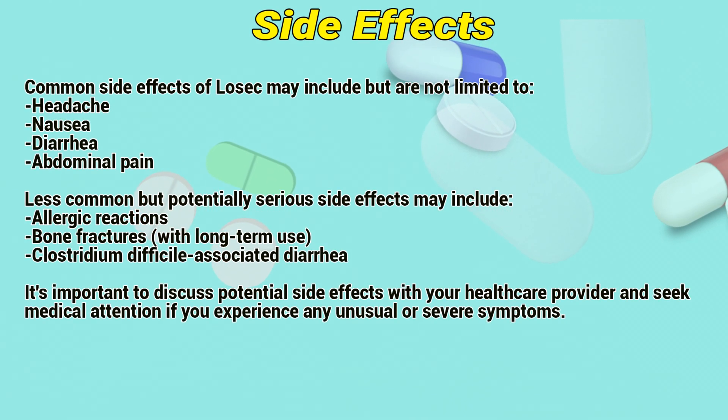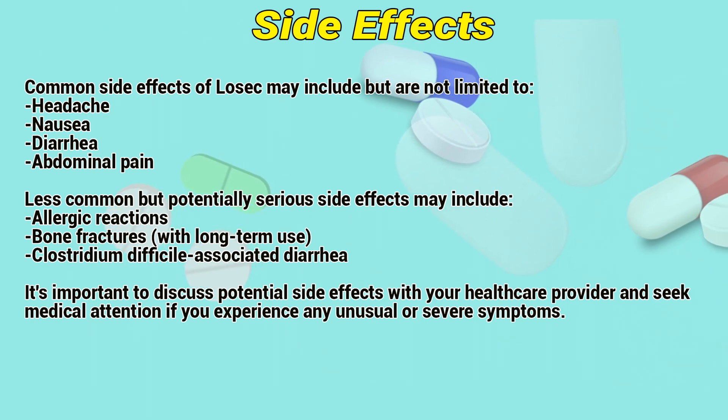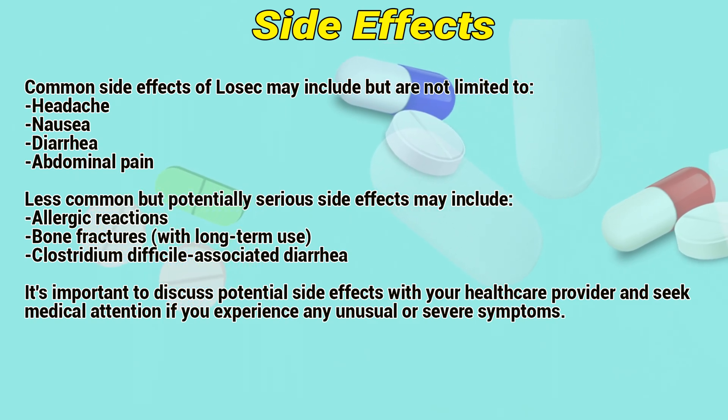Side effects. Common side effects of Lossic may include, but are not limited to: headache, nausea, diarrhea, and abdominal pain.